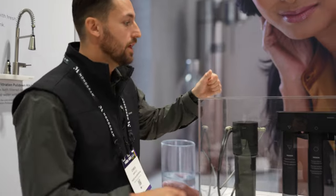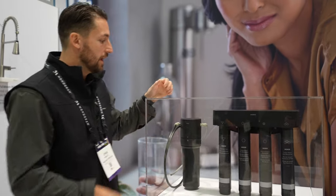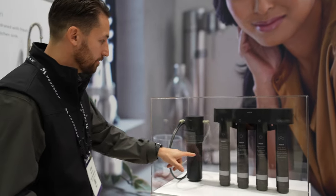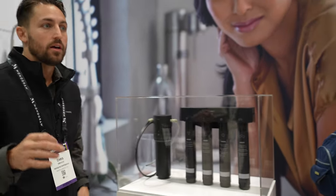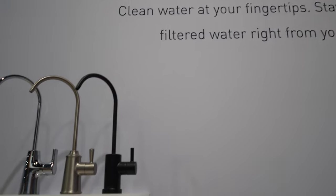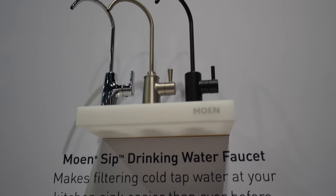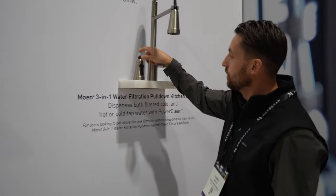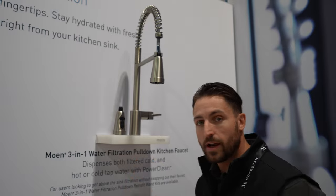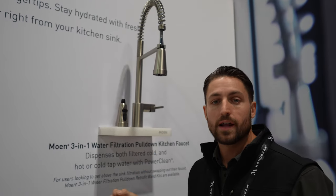Coming out in quarter two, Moen has a water filtration system. You've got your main canister and four canisters to get drinkable water out of either a drinking water faucet or a new product they came out with — an actual faucet head. This can replace the wand, with a separate connection that you can connect to your water filtration system that Moen offers.